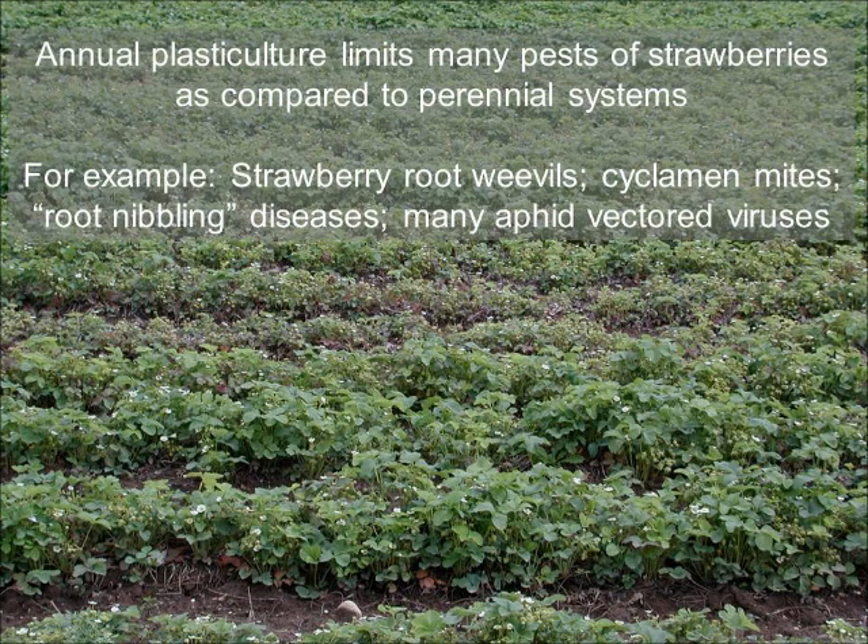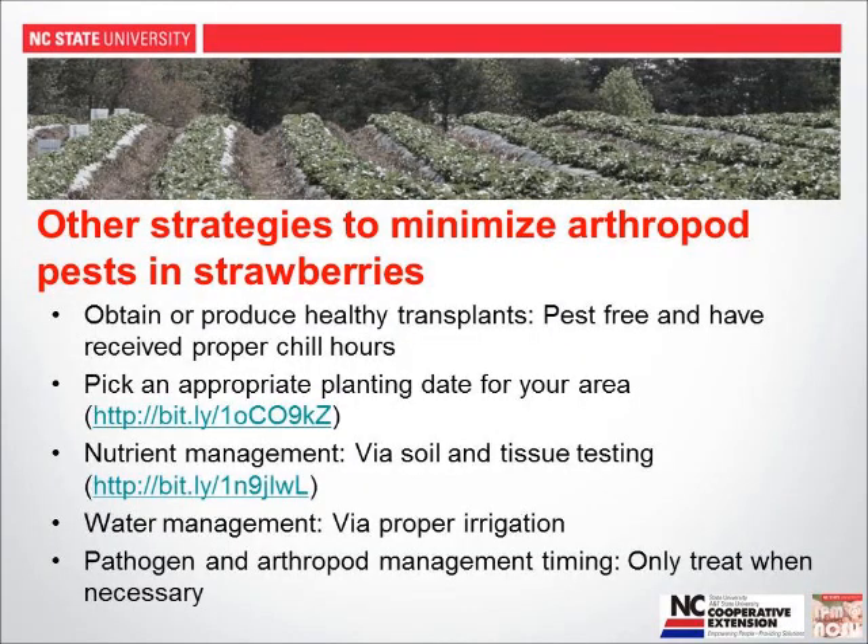One relatively straightforward thing we've done over the last 20 years is going from perennial to annual strawberry production. That shift has essentially eliminated all of our soil-borne insect pests and some plant-borne pests as well, like cyclamen mites. It has also dramatically reduced little root nibbling soil-borne diseases and rendered many aphid vector viruses to be non-pest issues. That's why today I'm not going to talk about many soil-borne pest issues — our cultural practices have rendered them no longer our primary concern.